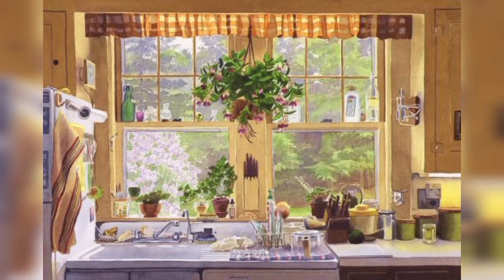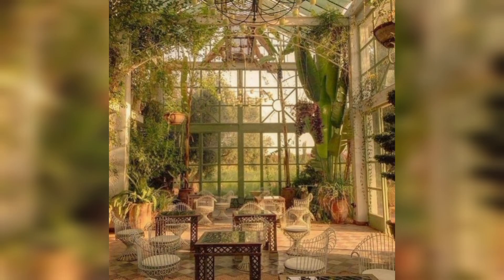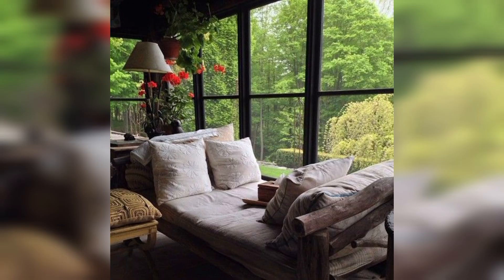Hello everyone, welcome back to our Decor Home YouTube channel, where we bring you the best tips and ideas for home decor. Today we are diving into a topic that can transform any space: window decor.